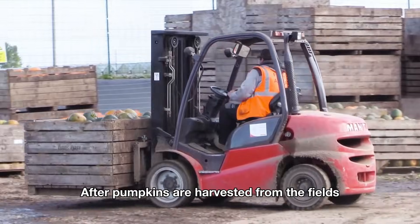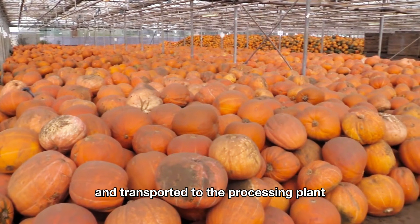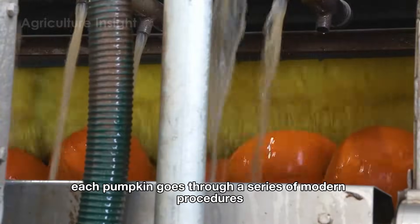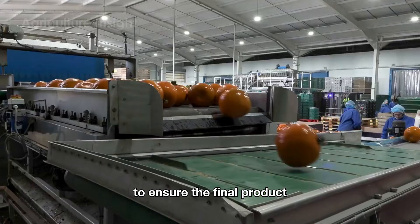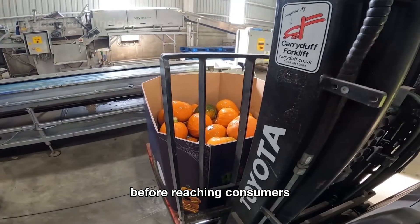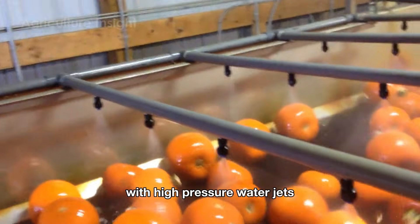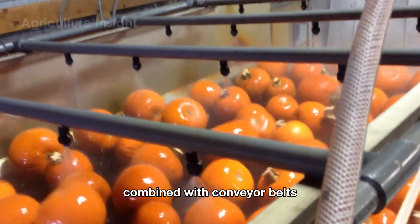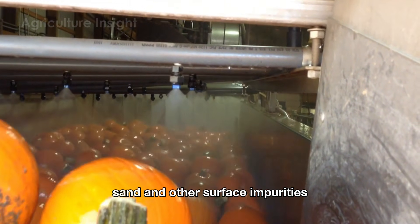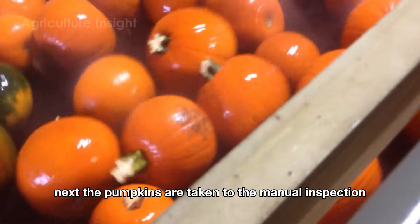After pumpkins are harvested from the fields, they are loaded onto large trucks and transported to the processing plant. Here, each pumpkin goes through a series of modern procedures to ensure the final product meets the highest quality standards. The first stage is washing, where the pumpkins are placed into a system with high-pressure water jets combined with conveyor belts, quickly removing dirt, sand, and other surface impurities, leaving each pumpkin clean and fresh in appearance.